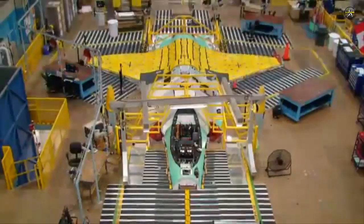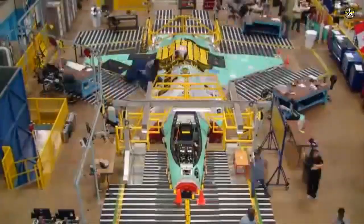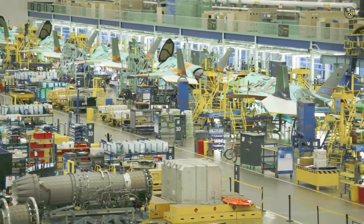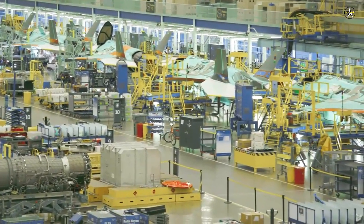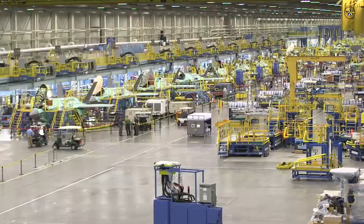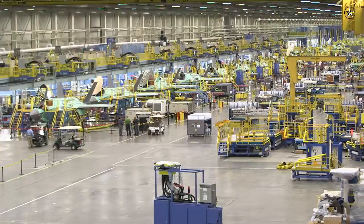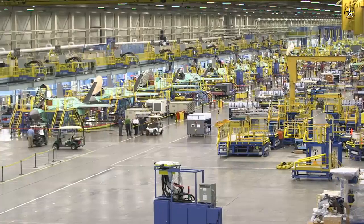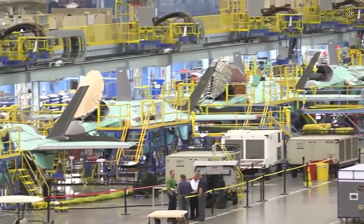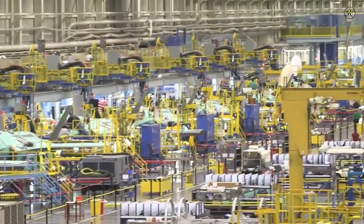Denmark joined the F-35 Joint Strike Fighter program in 2002 during the system development and demonstration phase and has influenced technical elements of the F-35. In October 2008, they delivered a Danish F-16 to the JSF 461st Flight Test Squadron at Edwards AFB as part of the RDAF's partnership with the F-35 program. The F-16 served as a chase plane for the F-35 development, test and evaluation program through December 2016.